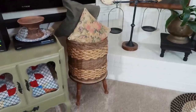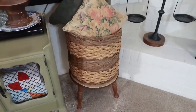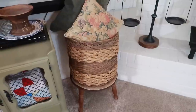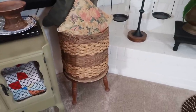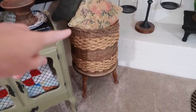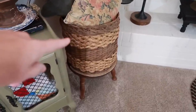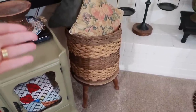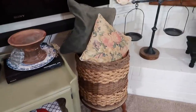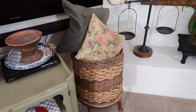Coming out from the mantel, underneath my TV I have a big beautiful thrifted basket filled with my decorative scarves — different colors and seasonal ones that I like to drape off chair backs or out of baskets. The pillows on top help hide what's inside while adding another decorative touch.